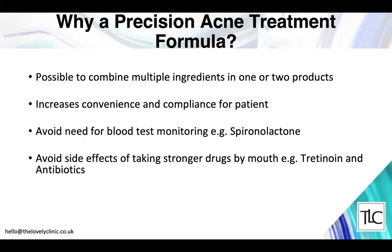Why consider a precision acne treatment formula? It's possible to include multiple ingredients in one product — a real game changer, as patients don't have to use multiple layers of treatments. This makes it convenient and something they can continue using for as long as acne is a problem. Using compounded formulas for drugs like spironolactone means no regular blood tests required, and we avoid the side effects of taking stronger drugs like antibiotics by using topical versions.